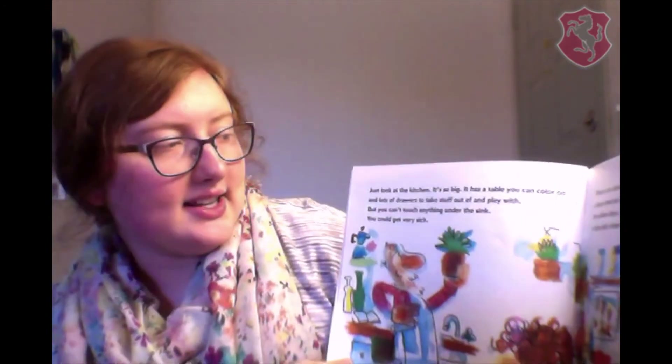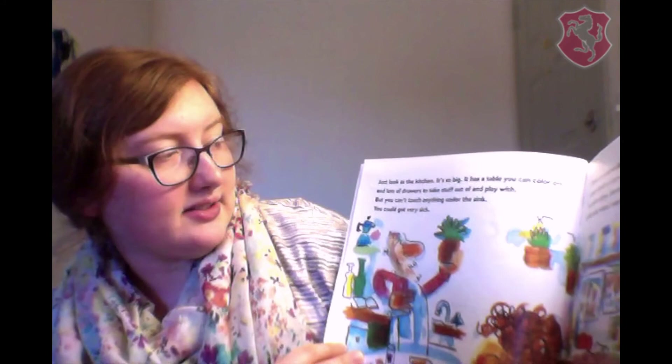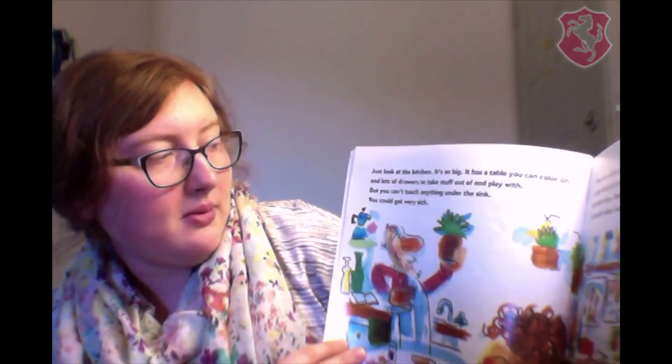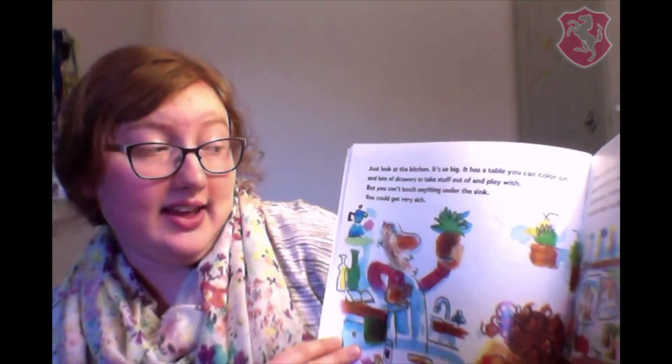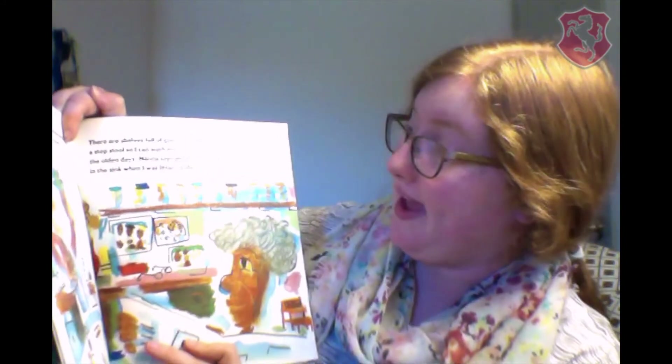Just look at the kitchen. It's so big. It has a table you can color on and lots of drawers to take stuff out of and play with. But you can't touch anything under the sink. You could get very sick. There are shelves full of glass jars with lots of everything in them, a step stool so I can wash my hands, and all kinds of pictures from the olden days.